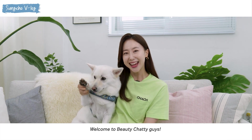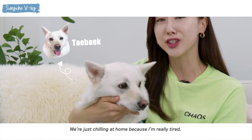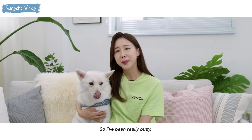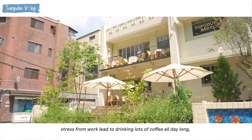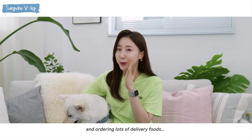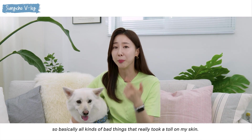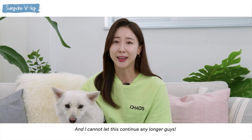Welcome to Beauty Cherry! This is me and my shy-looking dog, Taebaeg. We're just chilling at home because I'm really tired. I've been really busy, stressed from work, which led to drinking lots of coffee all day long, drinking beer at night, sleepless nights, and ordering lots of delivery foods. So basically all kinds of bad things that really took a toll on my skin, and I cannot let this continue any longer.